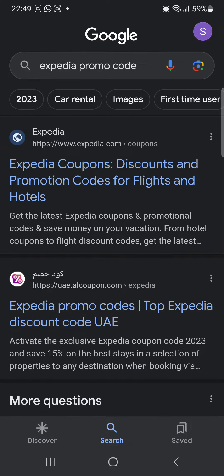In this tutorial I'll be guiding you guys on how to get Expedia coupon codes. First of all, you're gonna head over to your web browser and search for 'Expedia promo code' and click enter.